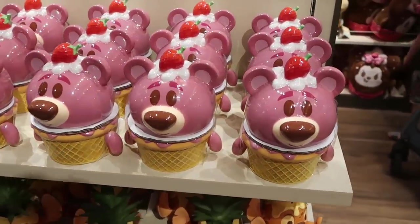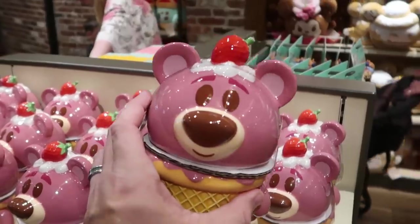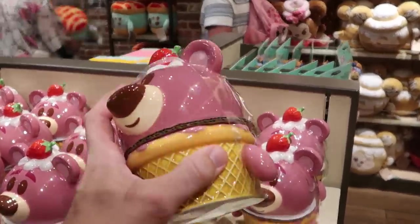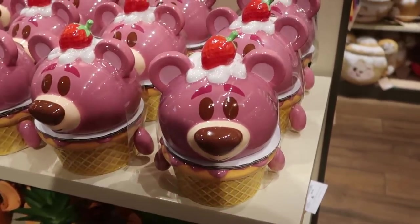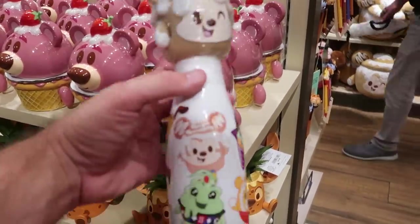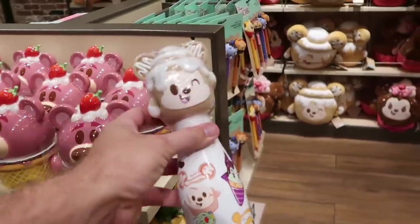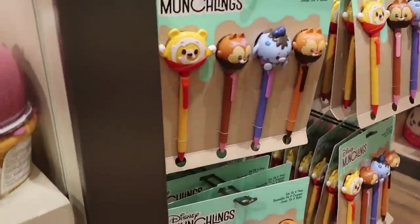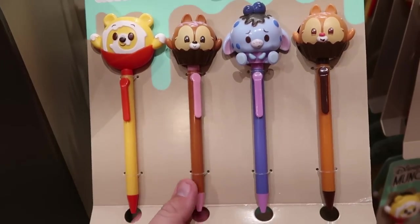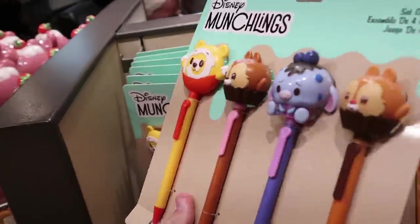Right off the bat over in the Disney Munchling section, I'm noticing some new merchandise. This looks like a Lotso - it's a really nice canister, Lotso has a strawberry on top of his head, $29.99. And if you haven't seen the new Munchling cup - look at Mickey on top and all the characters down there in the Munchling form, $39.99. They do have a really nice set of four different pens - you got Pooh Bear, Chip and Dale, and Eeyore. I like how they're all different colors, $29.99.